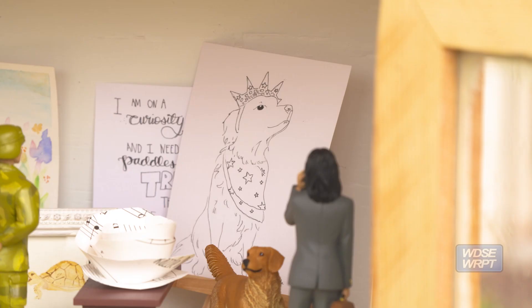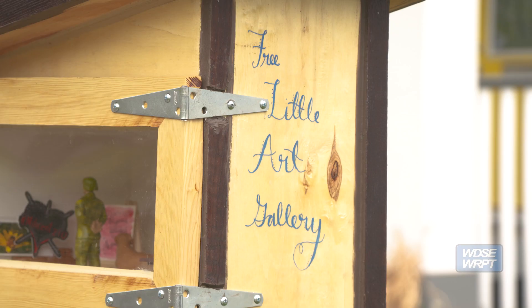Back in February I saw an article about a woman in Seattle who had started this. She started hers back in December, but I thought it would be a great fit for the Luth area.